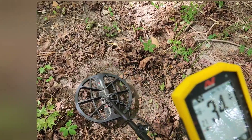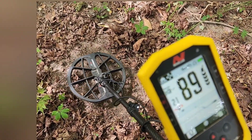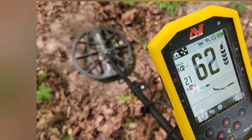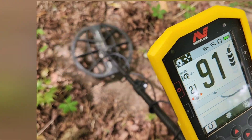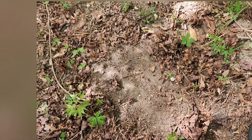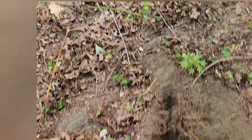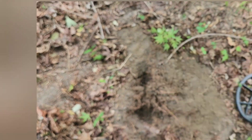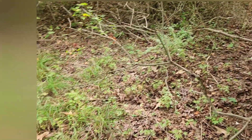I have a good signal here. I know it's jumpy and doesn't have a great picture but I'm digging this. All that for a modern dime - but you gotta dig the signals. That's some thick woods here though. I don't know how much more I can do in here.